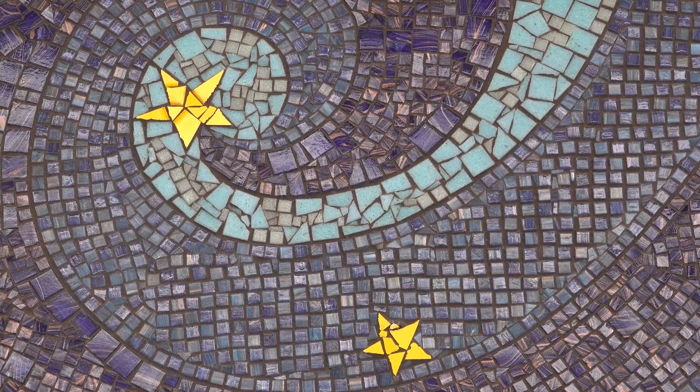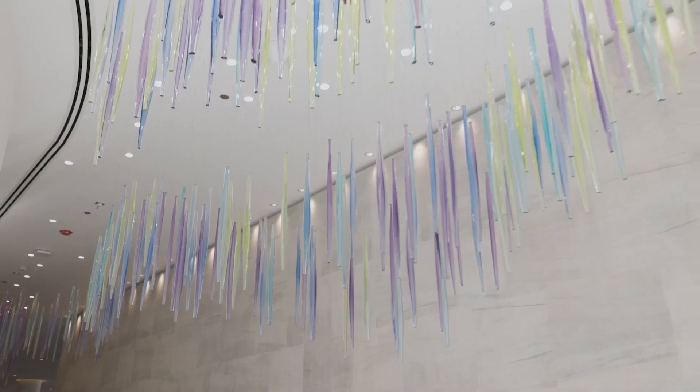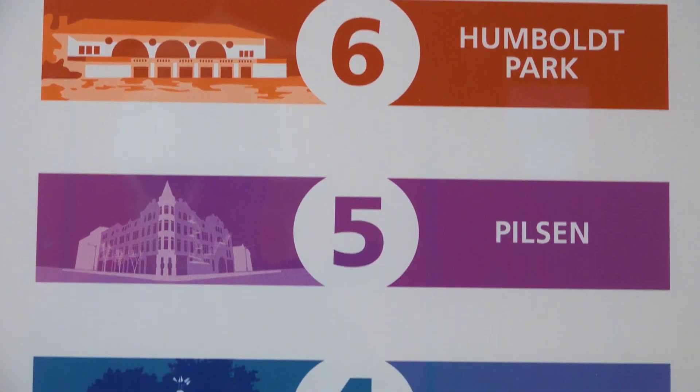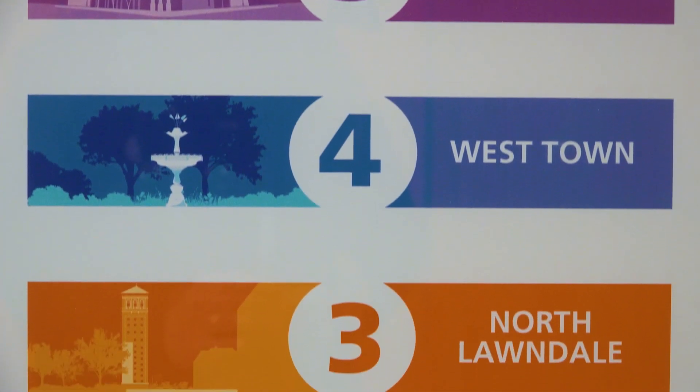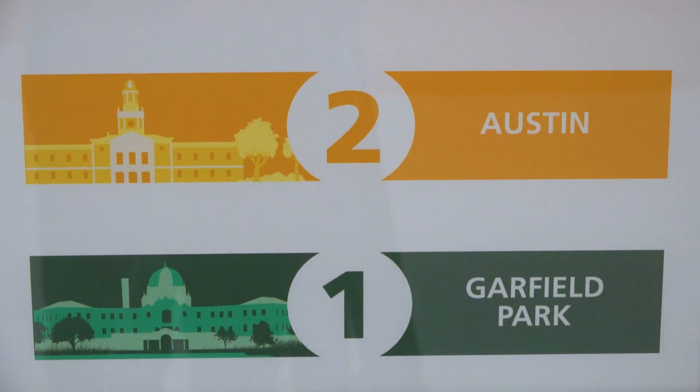Our patients and staff will also notice the thoughtful incorporation of art, which is provided from both local and international artists. You'll also notice the thoughtful design in the parking garage, where each floor is dedicated to one of the west side neighborhoods that Rush serves, really showing our commitment to the health of those neighborhoods.